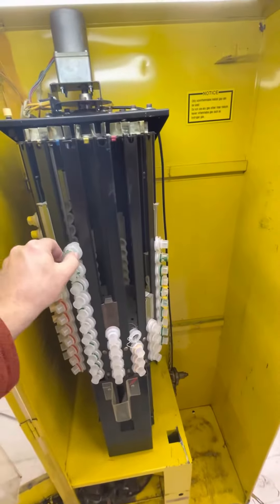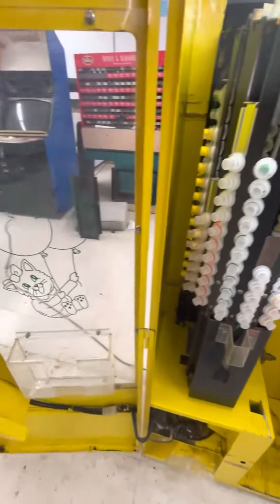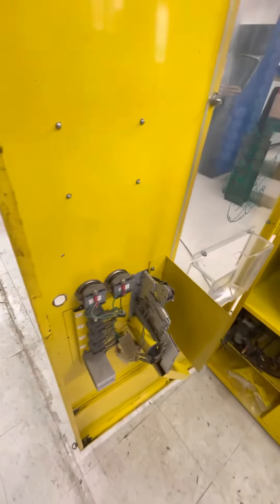Looks real easy to load — you just slide them in and put these weights on top. And it's got just a simple coin mech, like a Donkey Kong or a Frogger.